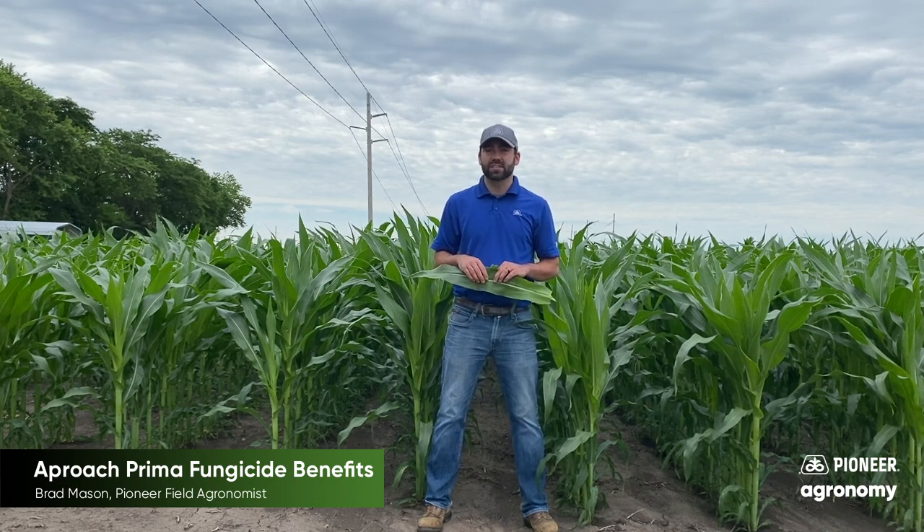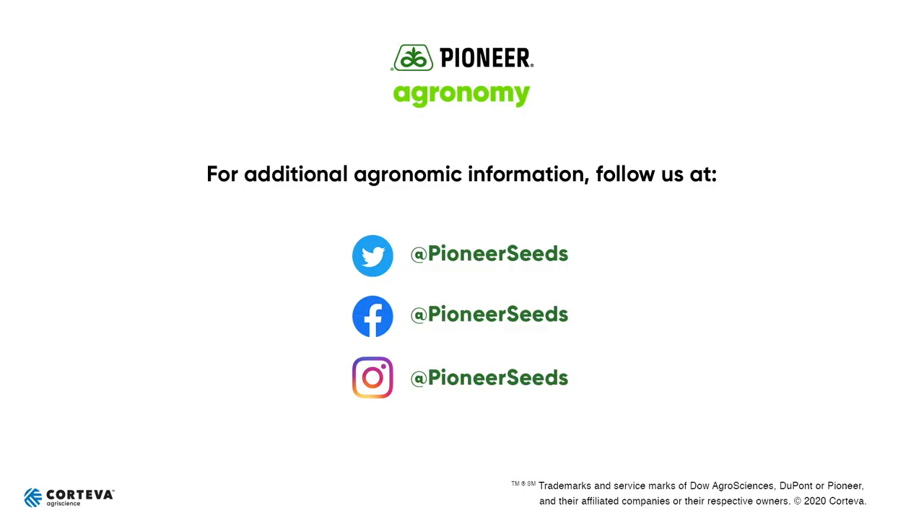I hope everybody has a safe season and thank you for watching. That concludes this Pioneer Agronomy video podcast. Visit our page on pioneer.com and follow us on Twitter and Facebook for more agronomy insights.